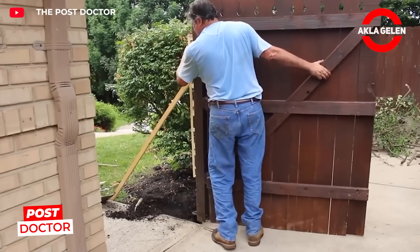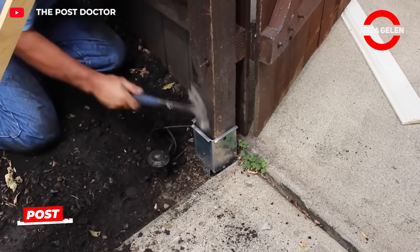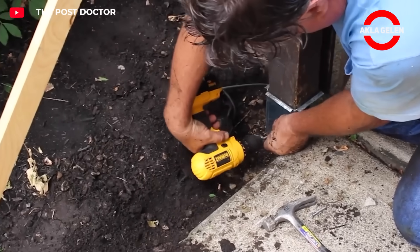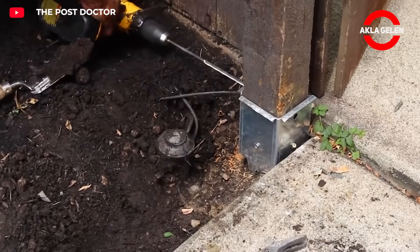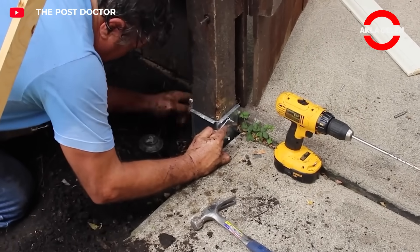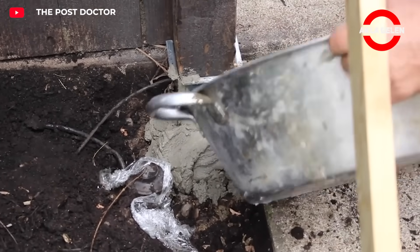This method allows you to replace wooden poles that have rotted, been damaged by insects, or attacked by termites. There's no need to remove existing poles. The system restores the old pole to its former glory and extends its lifespan by another 10 years.